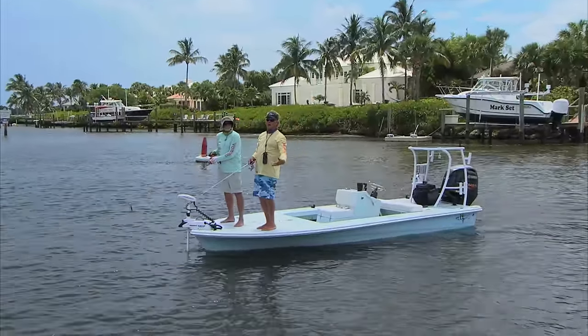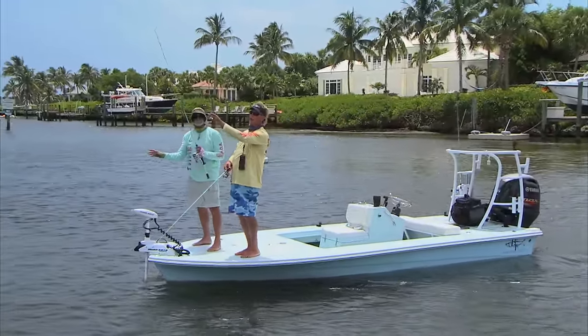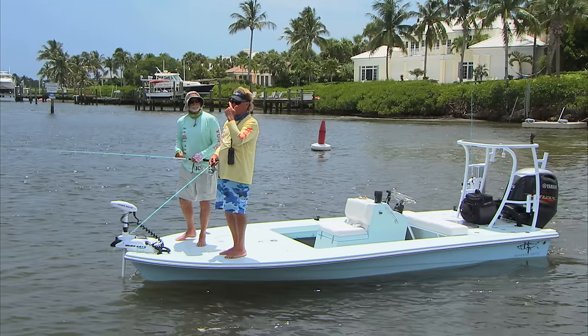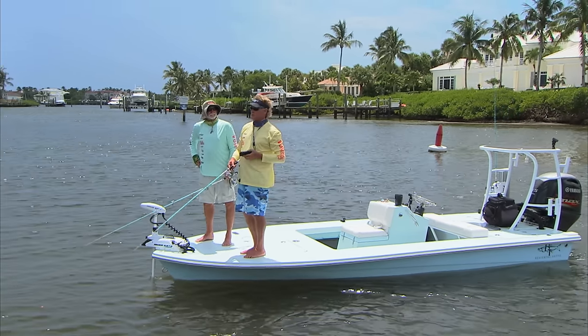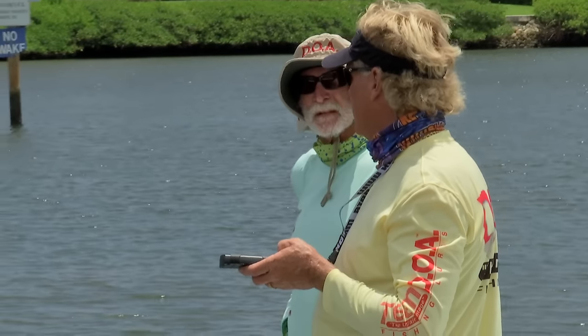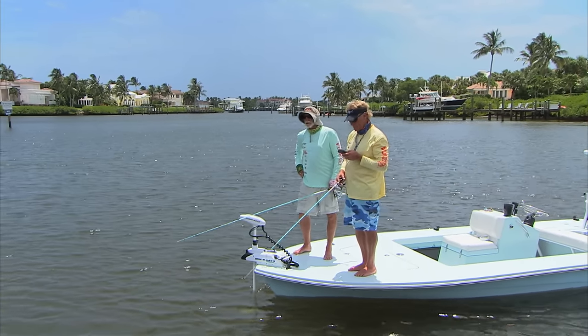We're fishing in Stewart with Captain Mark Nichols from DOA Lures, and we're snook fishing today. If y'all have heard about the situation in the Indian River Lagoon system from down here all the way up north, there's a bad algae bloom. We've been trying all morning to show you some fish, hooked a couple early, and we've just been bouncing around. It's summertime, it's hot, so you just got to keep bouncing from spot to spot. Keep casting.